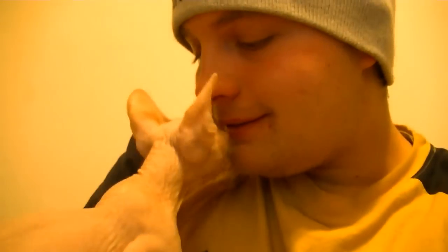Are you crazy? That's kitty hugs. In case you're wondering, if you don't have a cat that gives you kitty hugs, sorry to hear that.